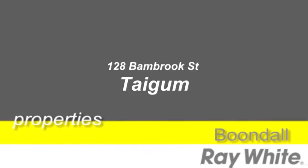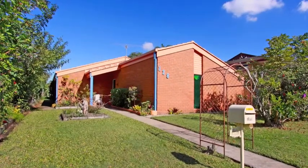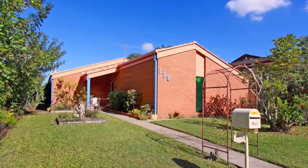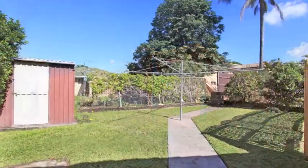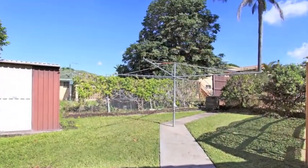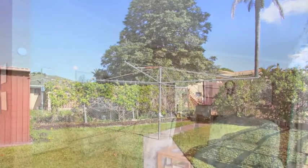Here's a blast from the past and in a fantastic location. Perfect for those who are a bit handy and recognize great value when they see it. This original and well-loved family home could be brought back to life in no time. The home sits in a quiet street in a private location on a fully fenced 624 square meter block.